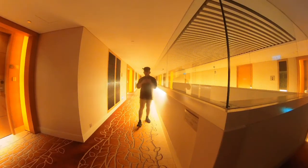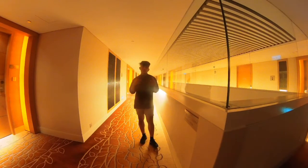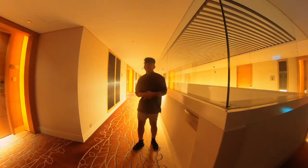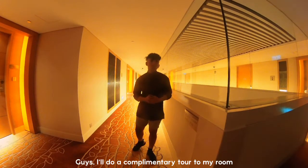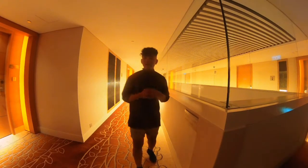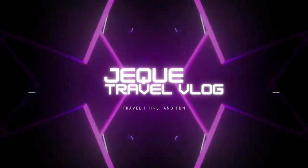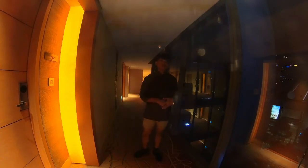Hi guys, good evening and welcome back to my channel. This is Jek, and tonight is an opportunity to bring you around. Follow my Facebook page, Jek Travel Vlad, and my YouTube channel.